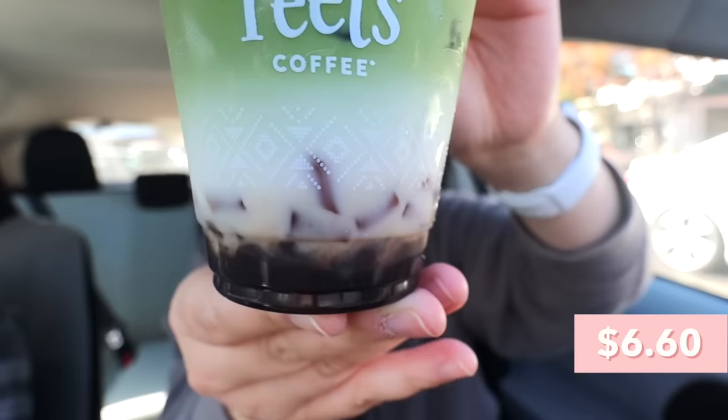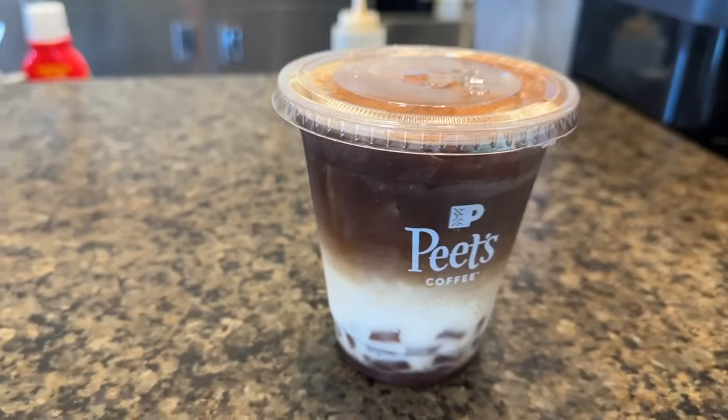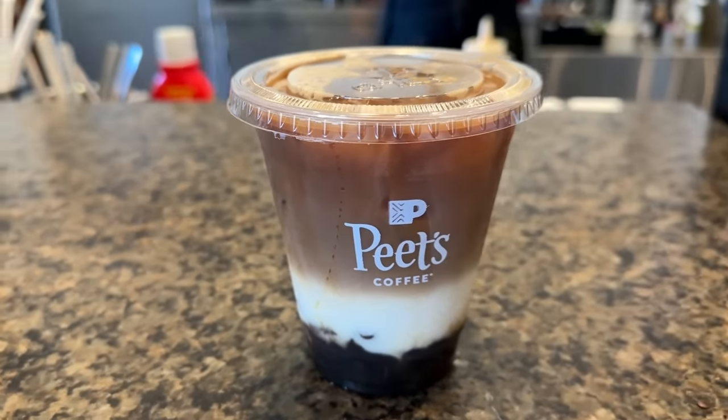This is the iced matcha brown sugar oat latte with brown sugar jelly. The Pete's drinks were definitely the most aesthetic out of all of them — they all had really nice layering. This is a good drink — finally after so many fails we found a gem! Their matcha is so creamy and good, way better than Starbucks matcha. It's very rich with a real depth of flavor.